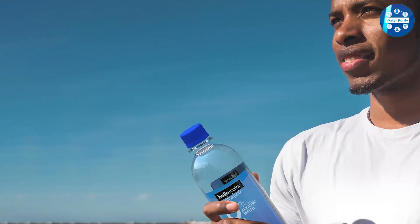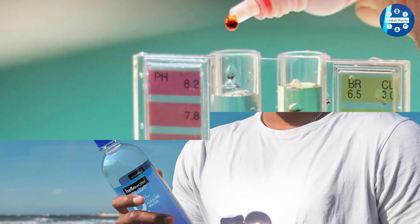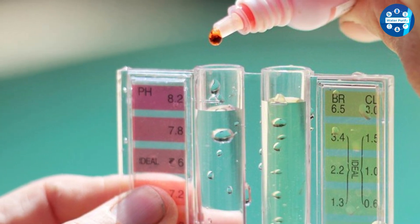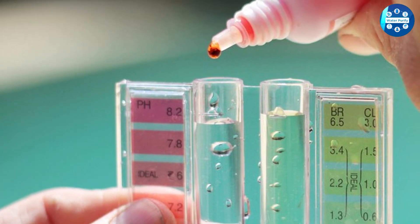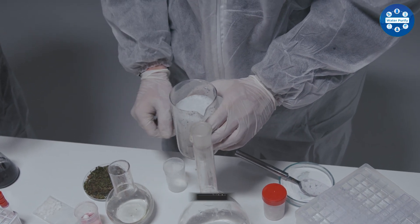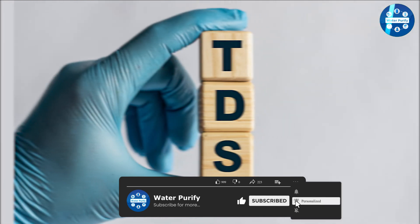Distilled water is the result of boiling tap water and then condensing the vapor back into water, whereas alkaline water is water that has been filtered to increase the pH level, making it less acidic and adding minerals rather than removing them. The process of distillation removes all minerals from the water and aims to reduce the number of total dissolved solids (TDS) to zero.